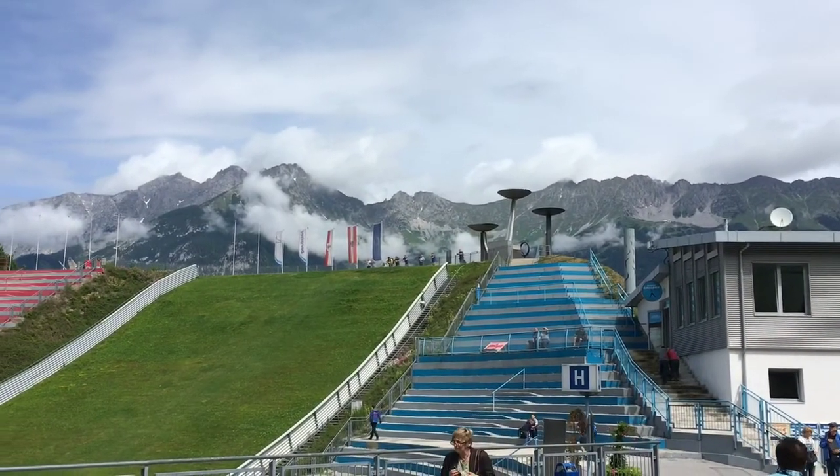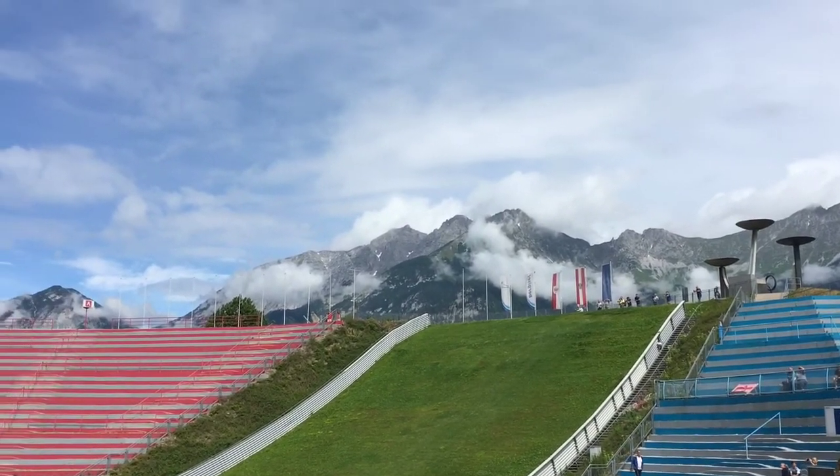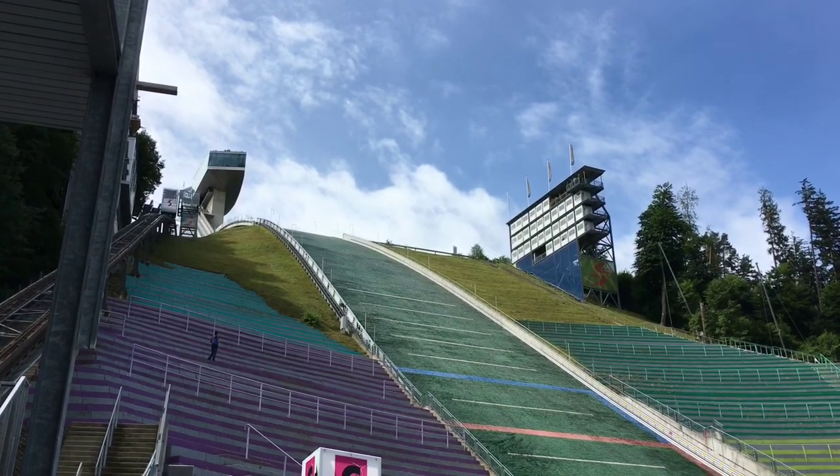The ski jump plays an important part in the annual Four Hills Tournament, also known as the German-Austrian Ski Jumping Week, which takes place at the beginning of January each year.